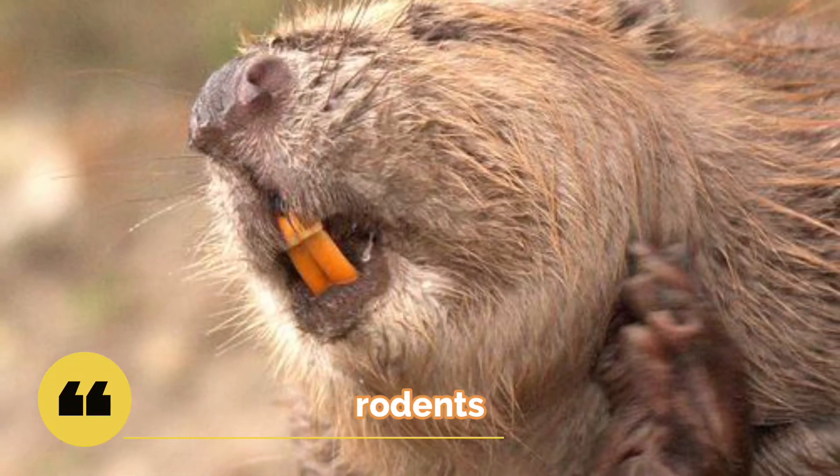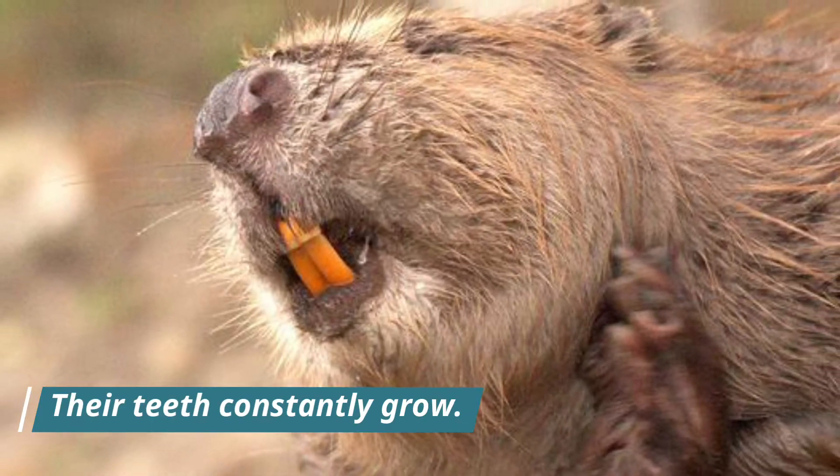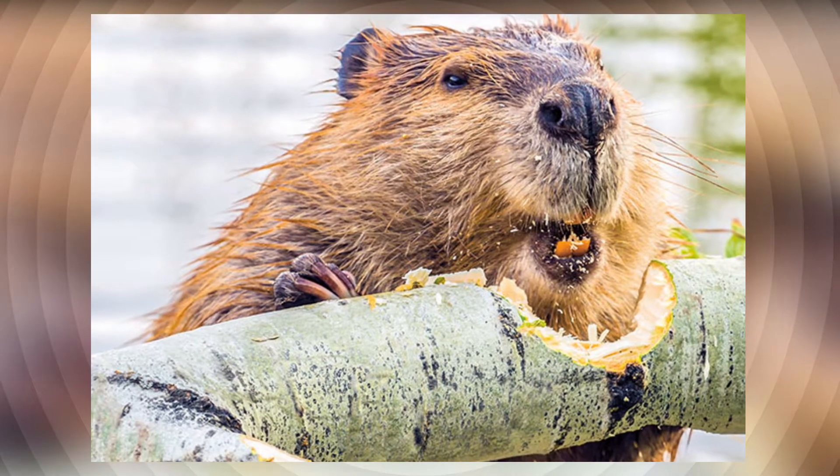Beavers are rodents, so it's not too surprising that their teeth constantly grow. This allows them to chew through logs while keeping their teeth.